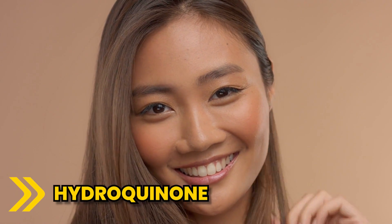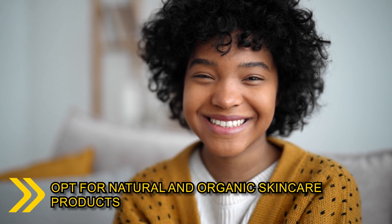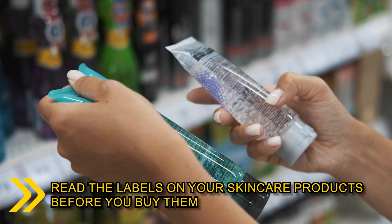And finally, hydroquinone, a skin lightening agent, may lead to skin sensitivity and hyperpigmentation. In general, you should opt for natural or organic skincare products with minimal or no harmful chemicals to protect your skin's health and maintain a radiant complexion. Read the labels on your skincare products before you buy them.